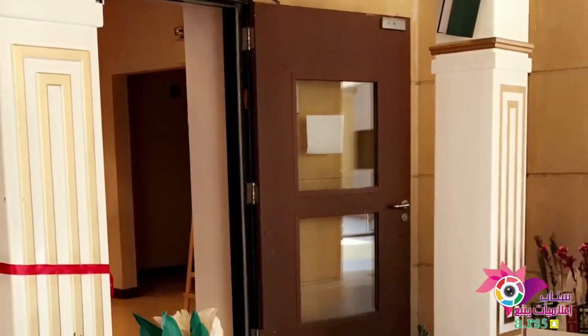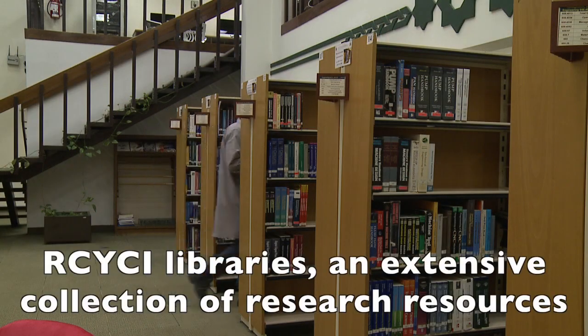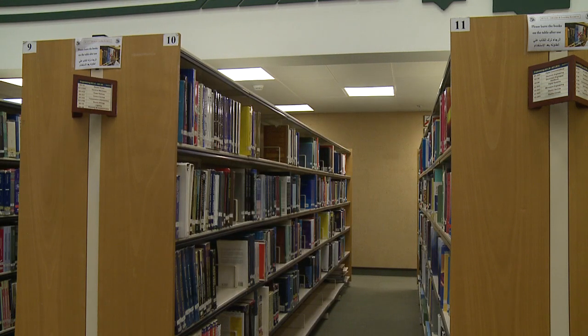Mastering the use of educational information is an essential part of academic life. The RCYCI libraries provide one of the most exhaustive collections of research resources in Saudi Arabia.